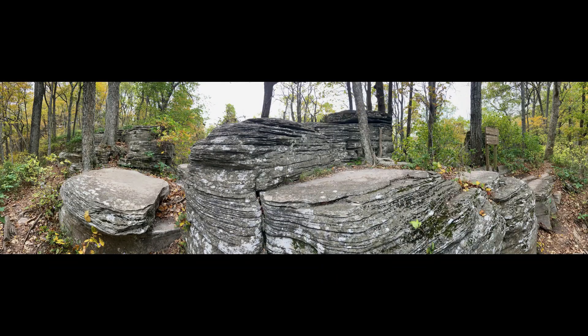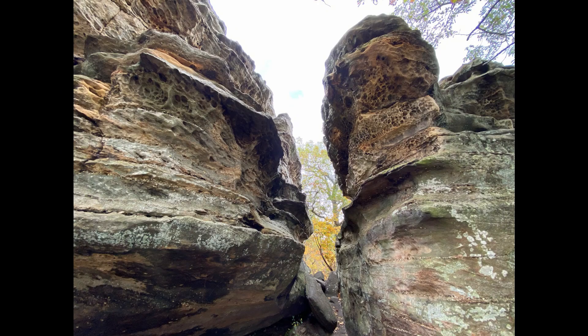Most trails range from one to two miles, with the longest being a six mile in and out trail. There are primitive walls, natural arches, robust wildlife, and so much more to see along the way.